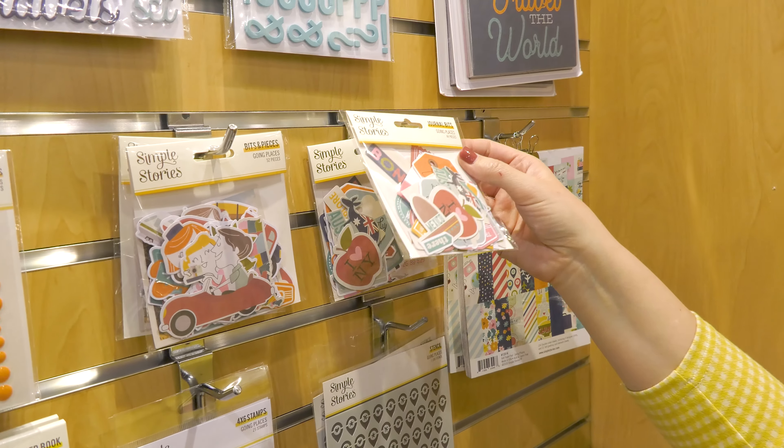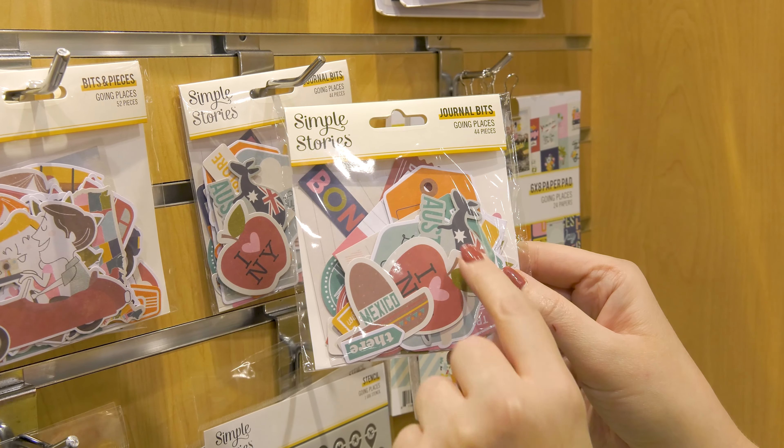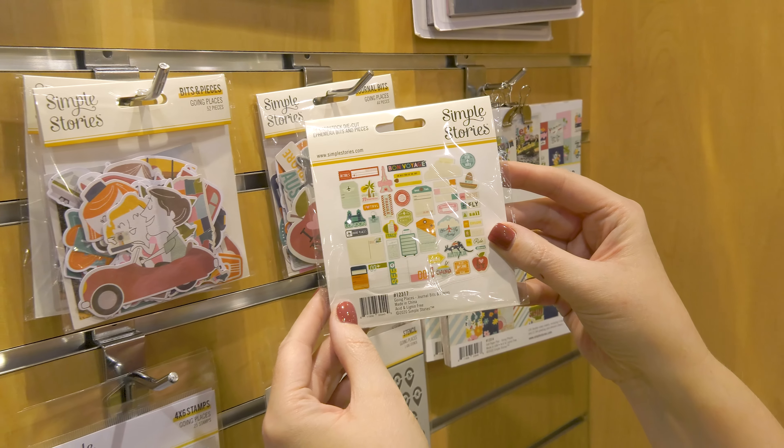In our journal bits you can see that we have these great shapes about different locations like Mexico, New York, and Australia. We also have the tickets and the postcards — really fun things to use.